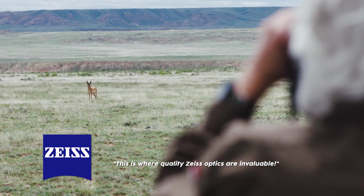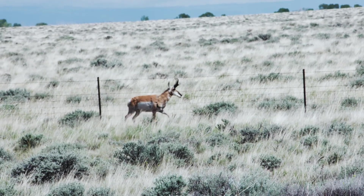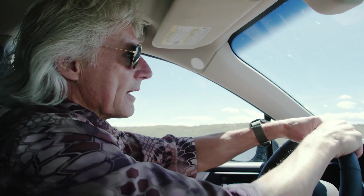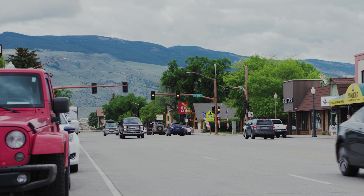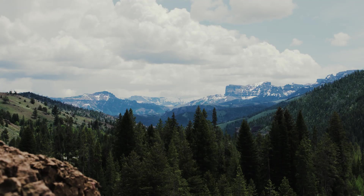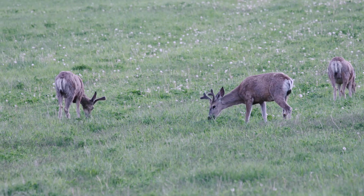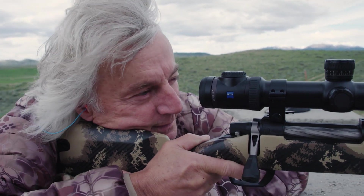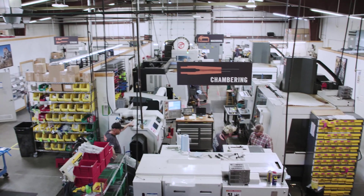The area is especially known for the super antelope that can be found not very far from town. All right, that's enough of looking at antelope — we're supposed to be working, going to the Gunwerks factory. Due to the town's location on the outskirts of the 2.2 million acre Yellowstone National Park, it's the stopping-off place for thousands of tourists each year who seek out the beauty and wildlife of the vast Yellowstone ecosystem. So today, before we test out my brand new Gunwerks rifles, we're beginning our trip to Cody with a tour of the Gunwerks Custom Shop.